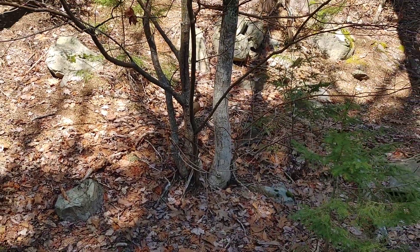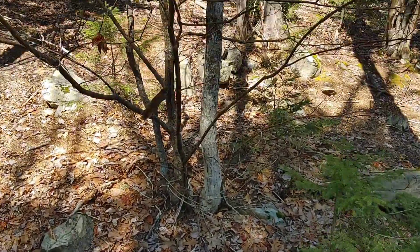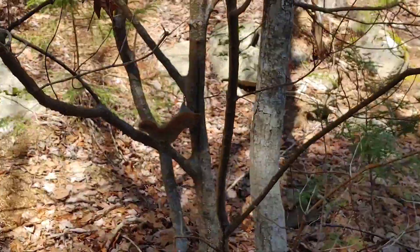The squirrel was eating the sap on the side of the trees, and you could tell he's been around people a lot because he posed perfectly. He probably has a lot of pictures taken of him.